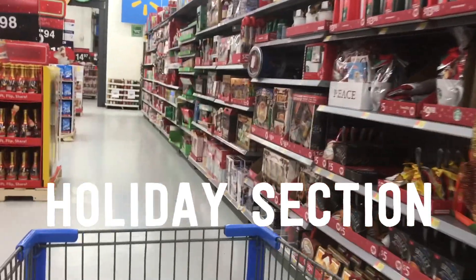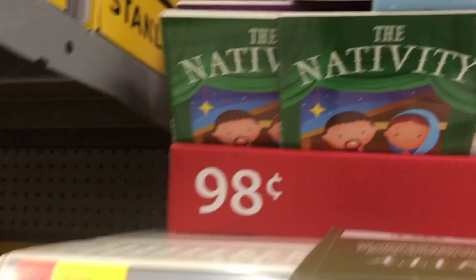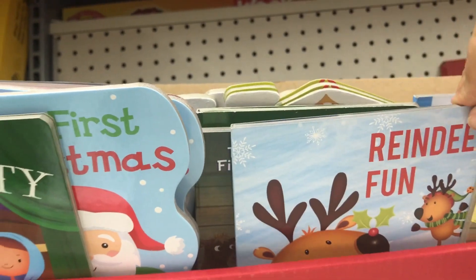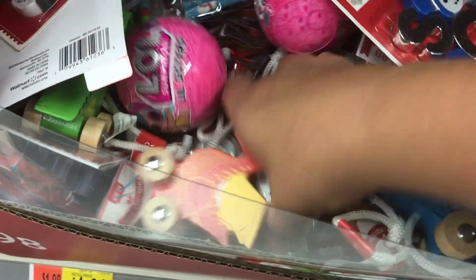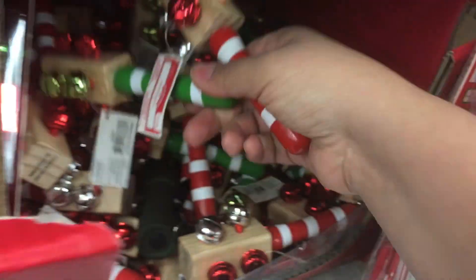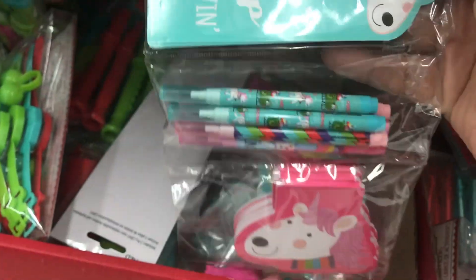Heading over to the Christmas section looking for stocking stuffers — at first impressions weren't great, but once you dig around in the bins you find some fun things. There are 98-cent board books in a couple of styles: nativity, Christmas, and reindeer ones. Check out these dinosaur cars with wheels — so cute at a dollar ninety-eight, in several different styles. I also found musical shakers, great for school performances or musical instrument play.